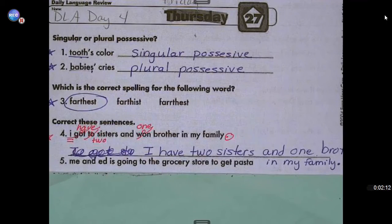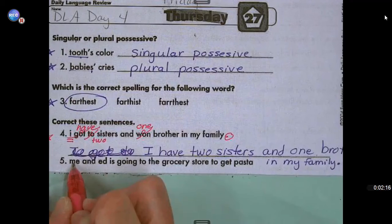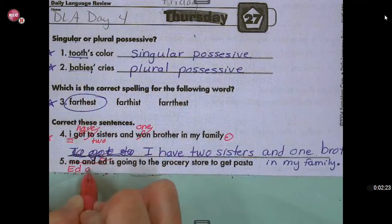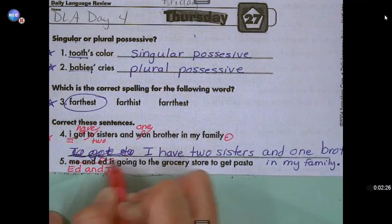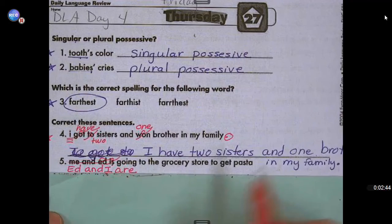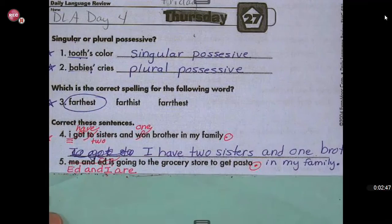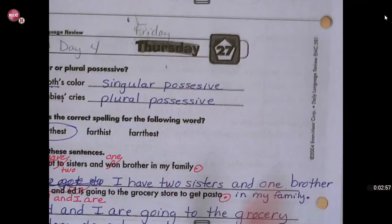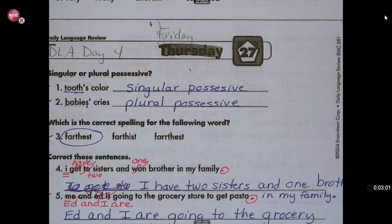Number five: me and Ed is going to the grocery store to get pasta. When we're talking about ourselves and someone else, we always put them first. So we're going to take out 'me and Ed' and put 'Ed and I.' Then we're going to take out 'is' and put 'are.' Ed and I are going, because 'is' would be used if there's only a singular noun. But there's more than one — there's Ed and I — so we use 'are.' Ed and I are going to the grocery store to get pasta, period. If you got that right, give yourself a star. If you need to fix it, please do.